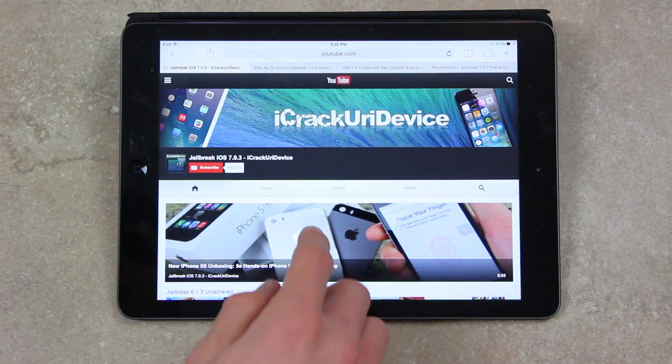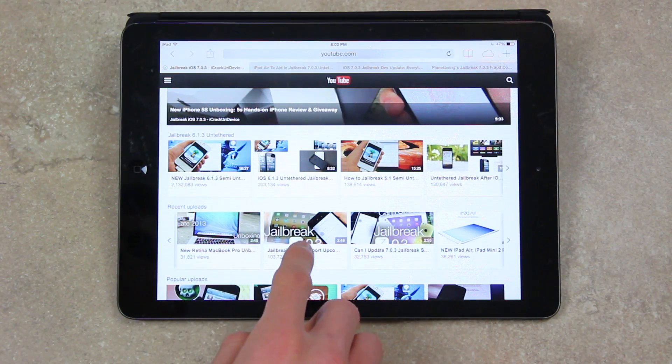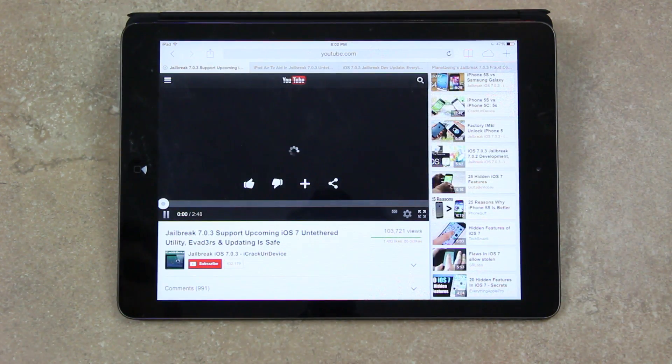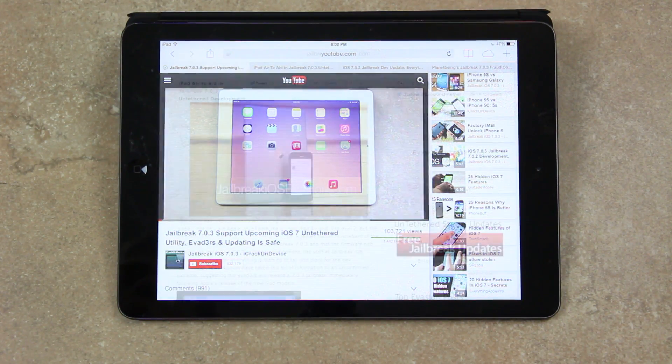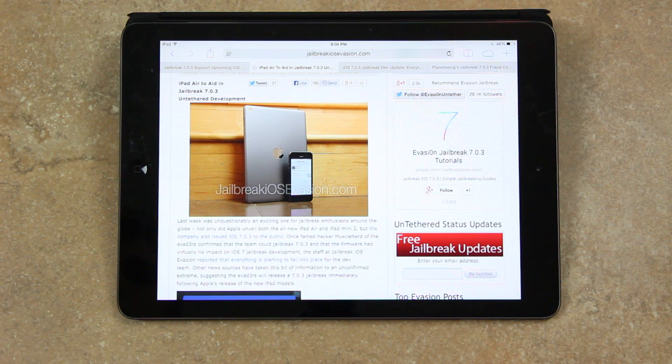Let's get into today's video. As some of you may recall from my most recent jailbreak update video, I alerted you guys that 7.0.3 had been confirmed safe to update to by MuscleNerd of the evaders. Once MuscleNerd confirmed that the team could jailbreak 7.0.3 and that the firmware had virtually no impact on iOS 7 jailbreak development, it was reported that everything had started to fall into place for the dev team.